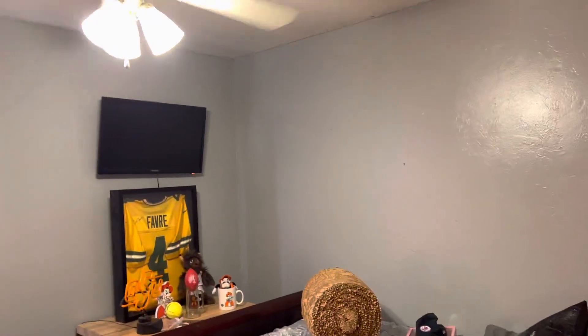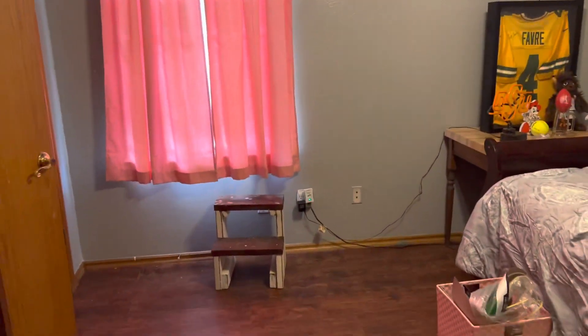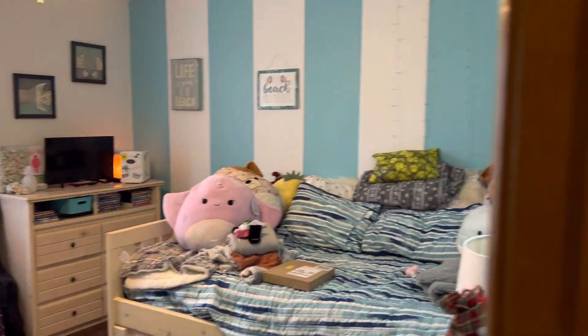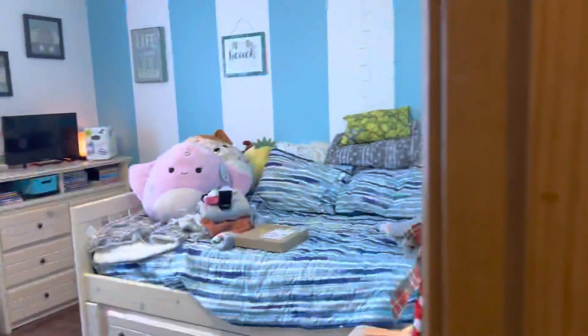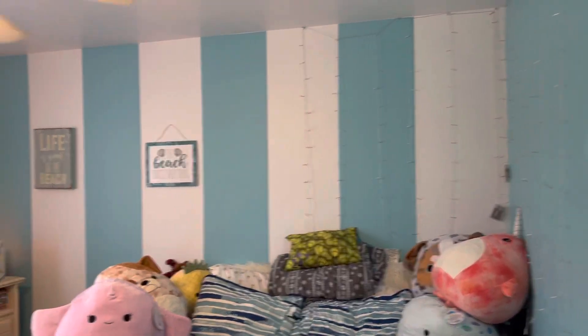The three secondary bedrooms are on this side of the house. It's also a pretty good-sized bedroom. There's a coat closet here. And then here's the last bedroom — obviously a little girl's room.